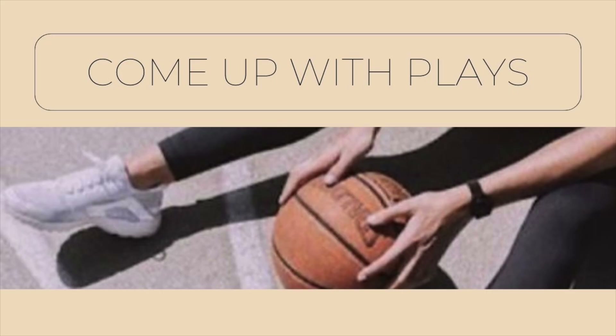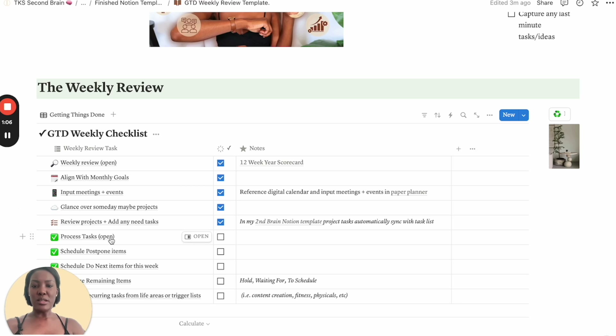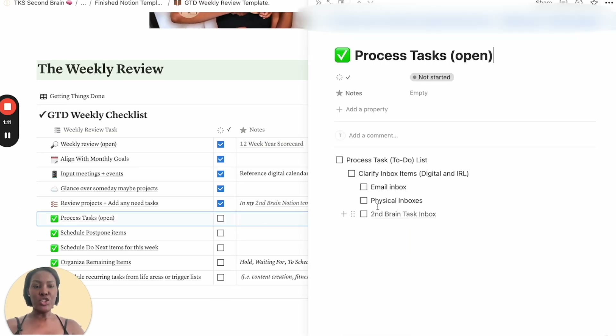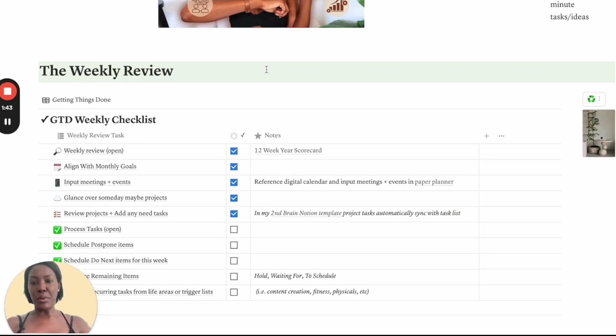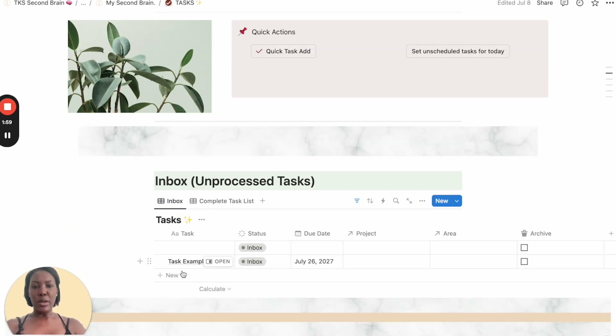Now it's actually time to come up with a game plan — the plays in our metaphor. We are going to plan the actual week now that we've looked at the game tape. It starts with processing our tasks. In the template, you'll have a complete checklist of what I mean by processing tasks. You're going to clarify your inbox items — both digital like your email inboxes, but also your physical inbox. If you have a mail inbox or a file inbox at home, you're going to process that now. Then you move into processing your to-do list, or if you're using the second brain, your task list. Here in the template, all of the inbox items — things you quickly added through the week, ideas, to-dos — land here in your inbox because they haven't been processed yet.